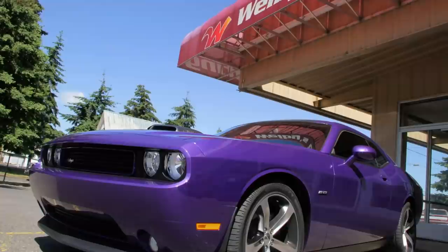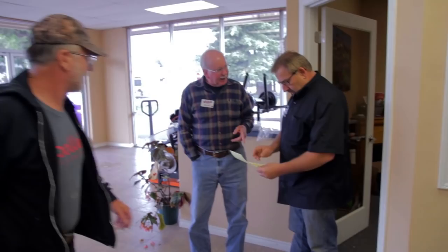Usually by 8 or 8:15, we're in full swing. Phones start ringing, body men are all here, painter's here. I usually have to handle the parts vendors, the subcontractors, stuff like that. By 9 o'clock in the morning we're at peak speed and stay that way for the rest of the day.